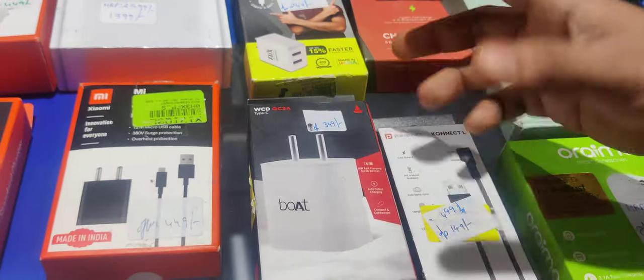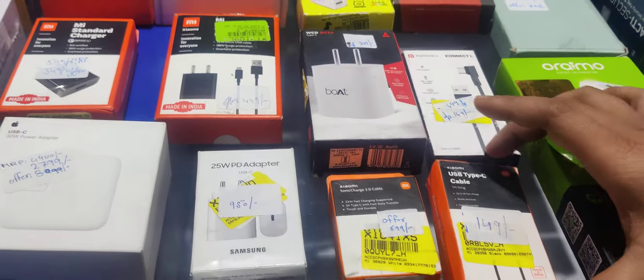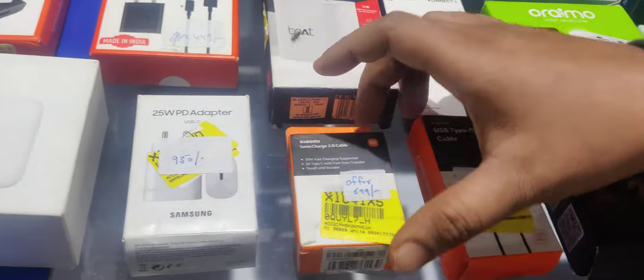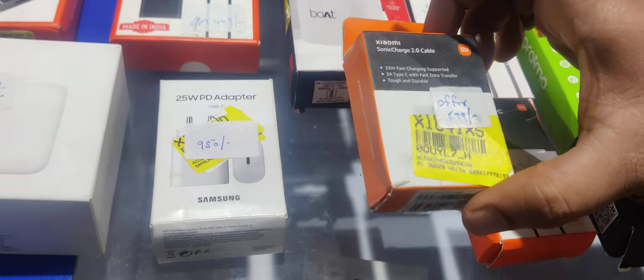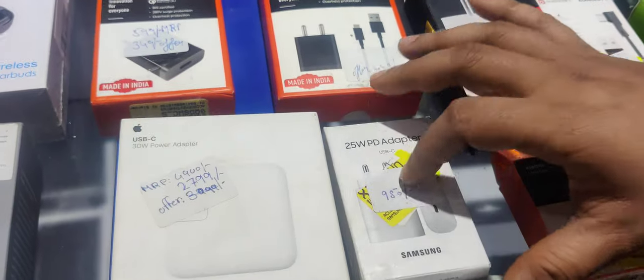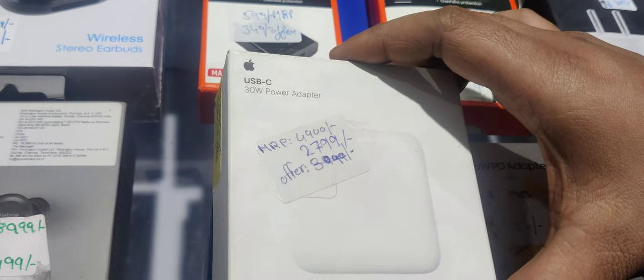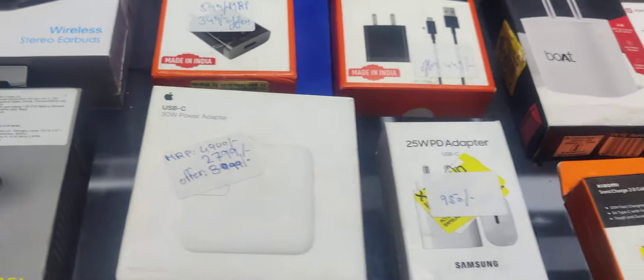In Type-C — this is also only Rs. 500 range. This is also only 33W capacity at Rs. 699. In Samsung — this is 25W capacity at only Rs. 950. In Apple — this is also available USB-C, 30W capacity — this is only Rs. 2,800. Price dropped further. Next is the Mi 4K range — this is also only Rs. 2,500.